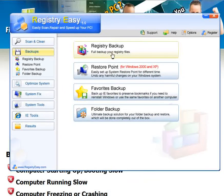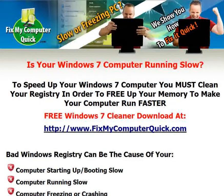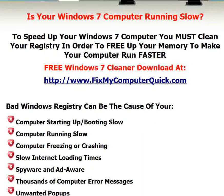If Registry Easy does anything to your computer that you don't like — say it removes a file it thought was harmful and you want it back — all you do is click backups, click restore point, and instantly your computer will be restored to its original settings before you ever installed Registry Easy.